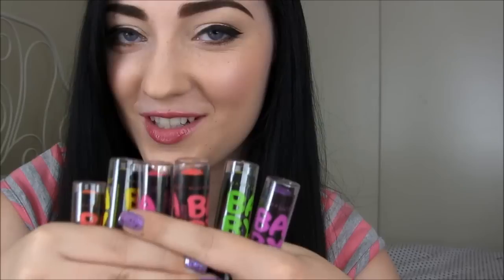Hi everyone! I finally found the Maybelline Baby Lips Electro Collection. I was really excited about these because I'm a huge Maybelline Baby Lips fan to begin with, and I already knew I had to get every color.